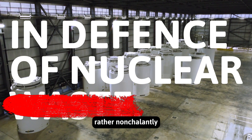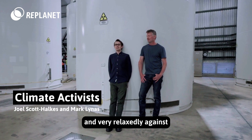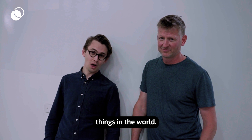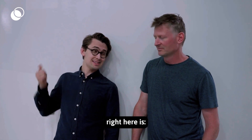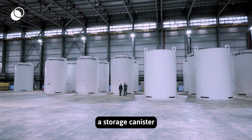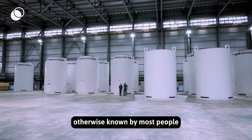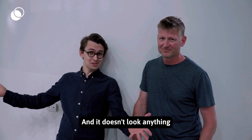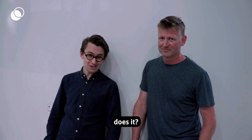Hi, we are leaning rather nonchalantly and very relaxedly against what many people would have you think is one of the most dangerous things in the world. This behind me right here is a storage canister for spent nuclear fuel, otherwise known by most people as nuclear waste. That's right, this is nuclear waste — and it doesn't look anything like you'd expect it to look, does it?